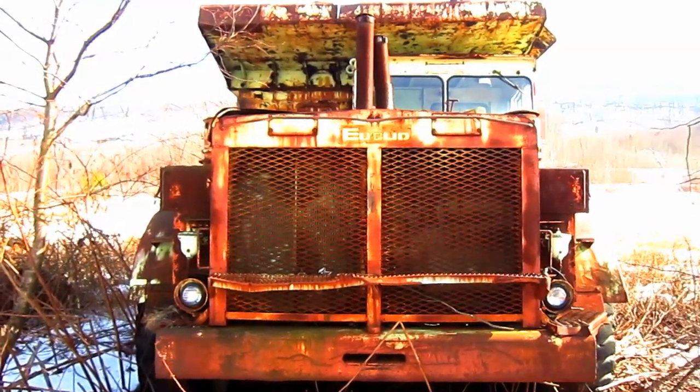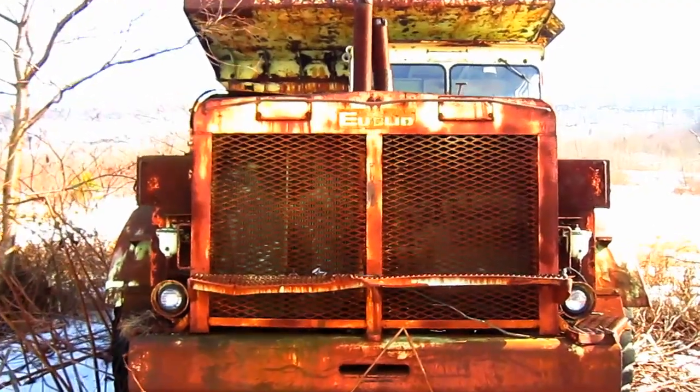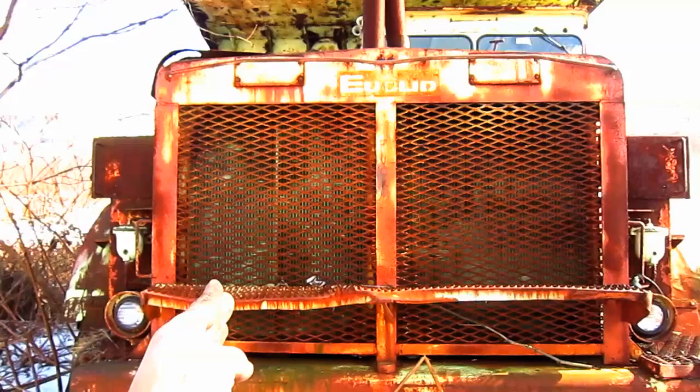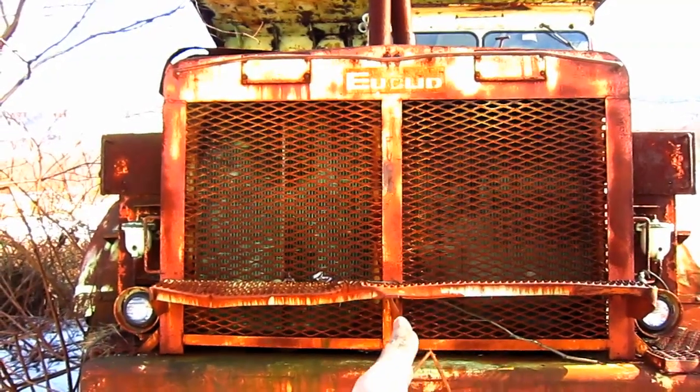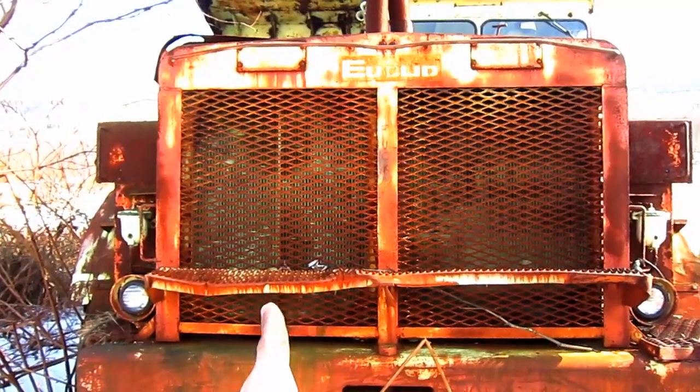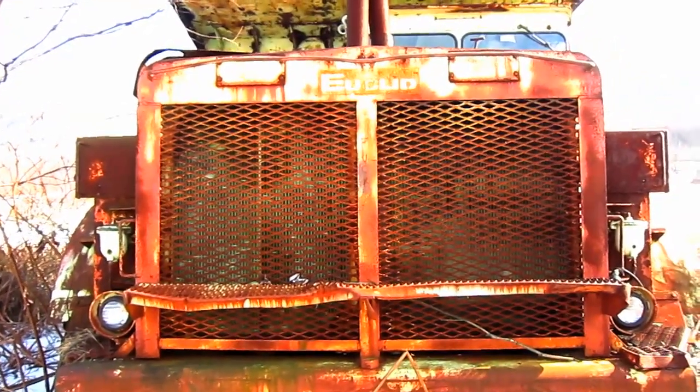Now let's take a look at how this works. The two diesel engines that power this truck are mounted side-by-side next to each other, and each diesel engine drives its own transmission and rear axle.